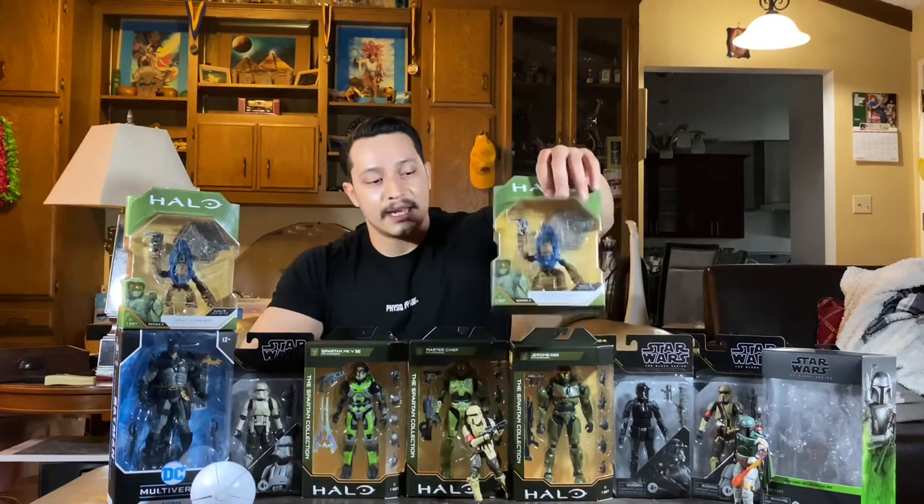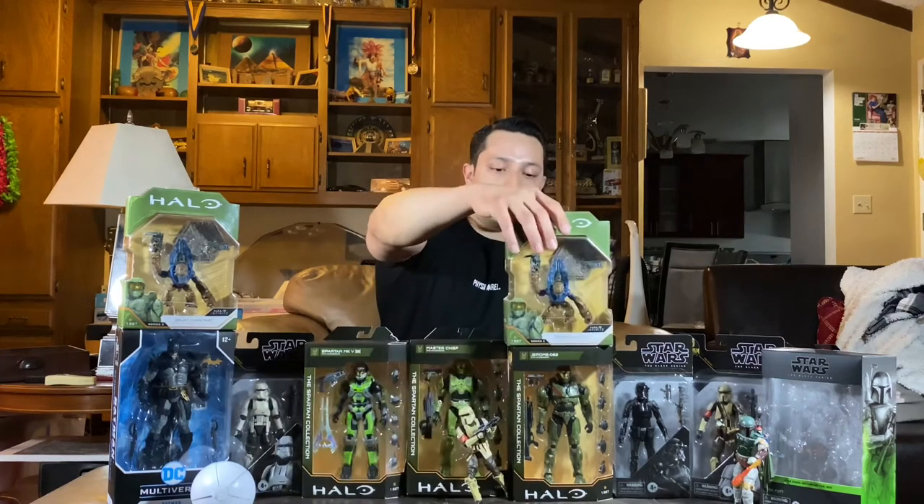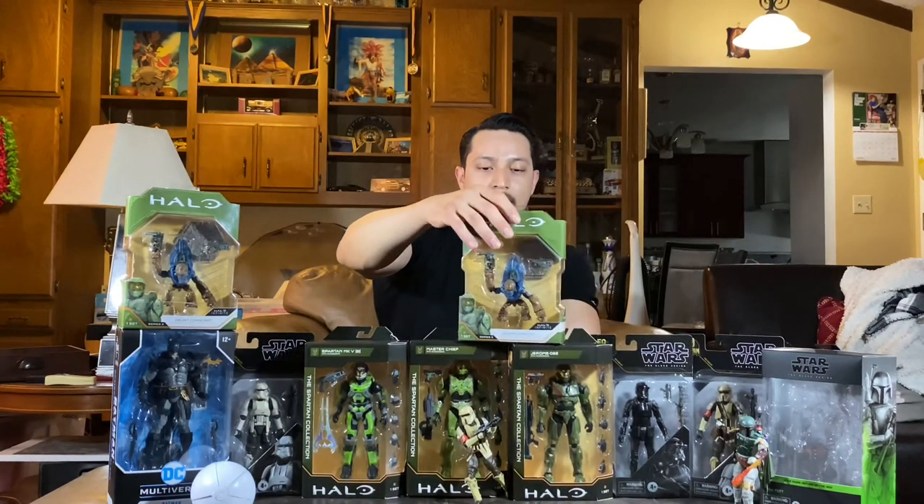The next day we did a little more exploring around Seattle's downtown area and hit four or five Targets. At one of them, I picked up the new wave of Halo grunts. Even though I don't have any World of Halo figures, these grunts actually scale way better with the Spartan Collection figures. They're literally the same height as Master Chief in the World of Halo line, but in the games, grunts are midget aliens — so they definitely scale better with the Spartan Collection.